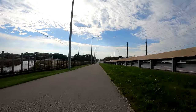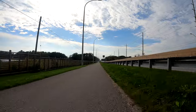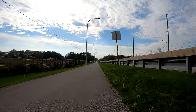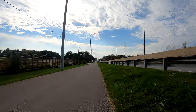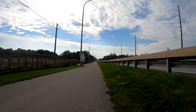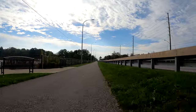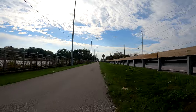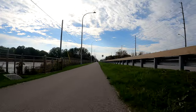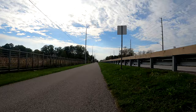I remember coming canoeing in that marsh when I was a kid. When I was in Scouts it was an evening scouting event — it was a lot of fun. This improvement to this section of the waterfront trail was probably completed about five years ago or so, maybe even less than that.